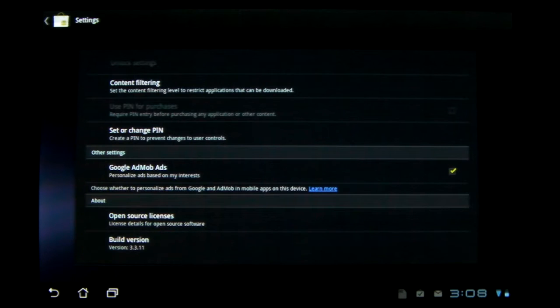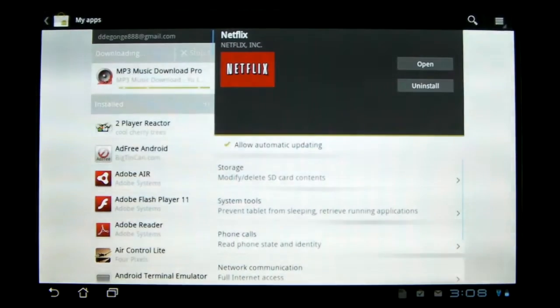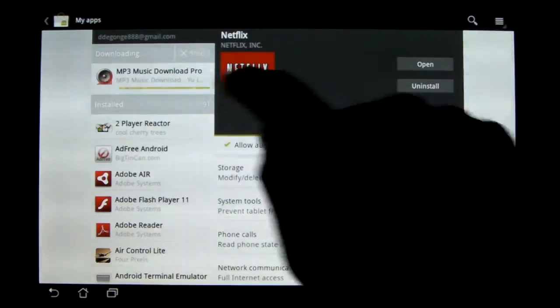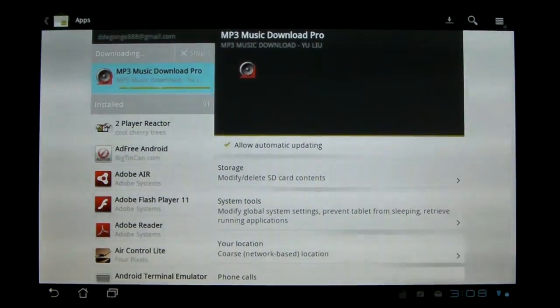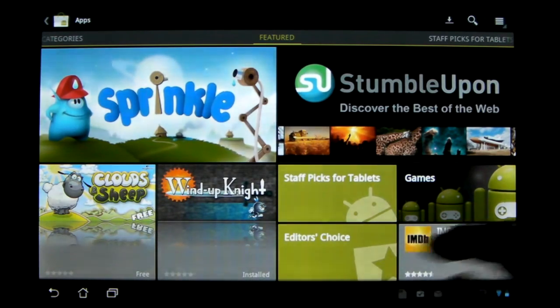The new build version is 3.3.11 in case you are keeping track. Other than that, I didn't really notice any changes. Now it does queue — if you have multiple downloads, it will queue them and only download one at a time, whereas before I believe it would do three. I'm not really sure if that's a positive or a negative — it might speed things up or slow them down, I don't know.